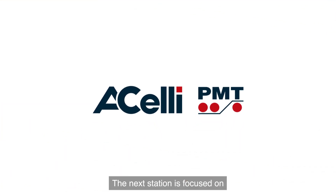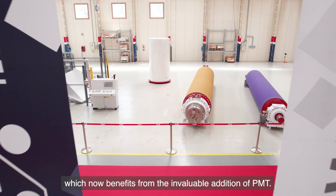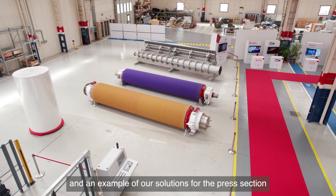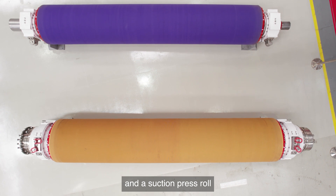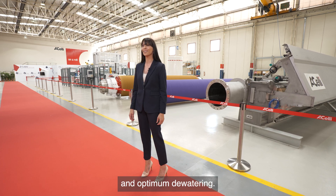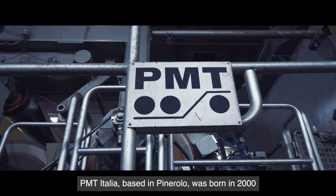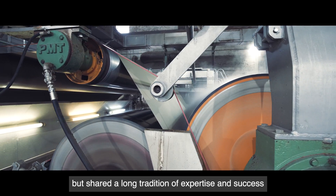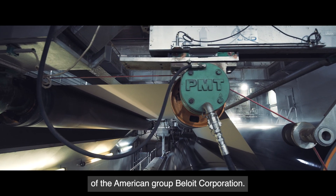The next station is focused on the paper division of the HLE Group, which now benefits from the invaluable addition of PMT. Here on display, you can see our high-quality headbox system and an example of our solutions for the press section, including a blind-drilled press roll and suction press roll, all designed to ensure maximum efficiency and optimum dewatering. You can also see our E-WIND P80 paper rewinder. PMT Italia, based in Pinerolo, was born in 2000 but shared a long tradition of expertise and success as the main European headquarter of the American Group Beloit Corporation.